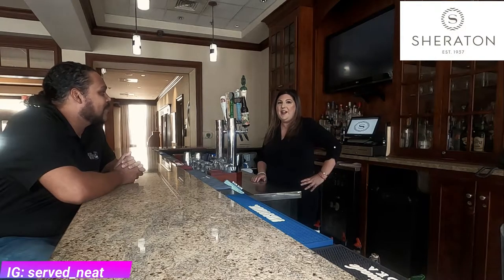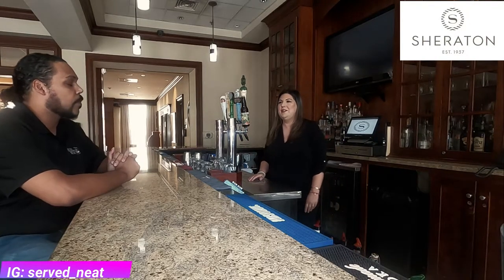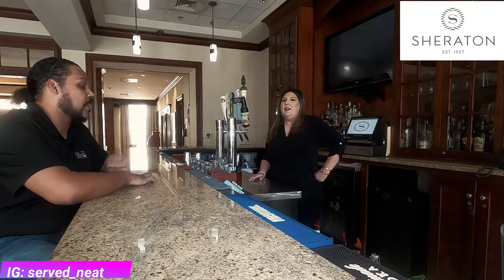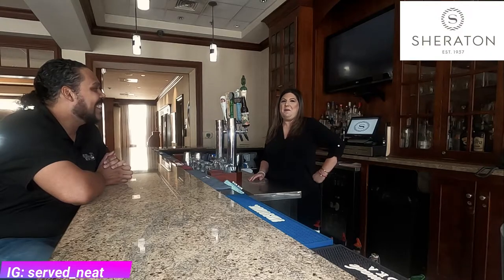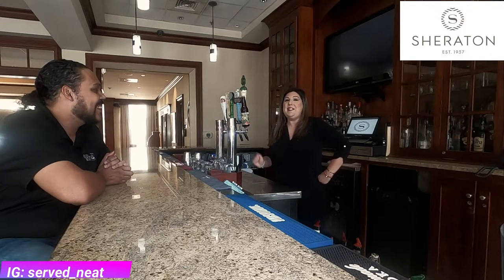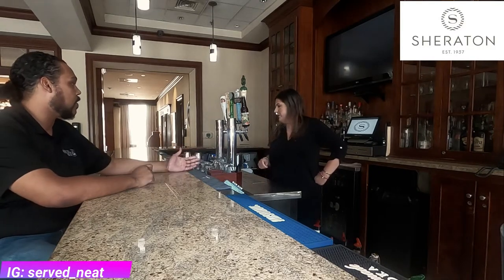How long have you been here? I've been here four years. I love it here — it's a great place to work with such great people, very enjoyable. How long have you been bartending? I've been bartending — I did the math today — 16 years, so quite a while.